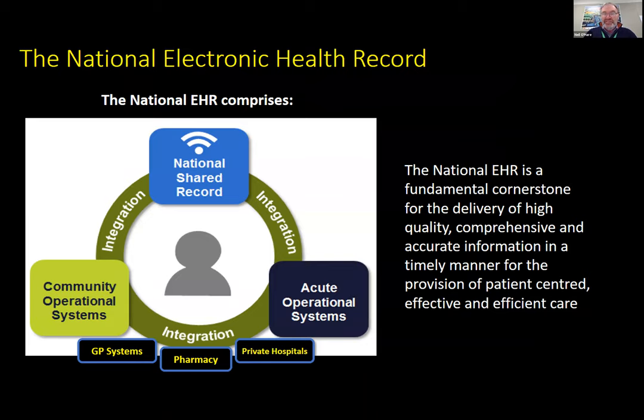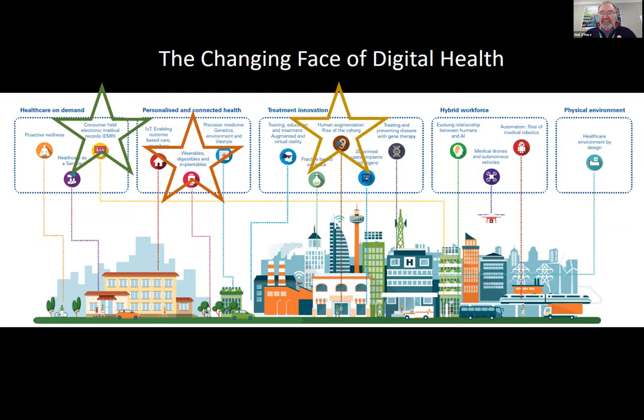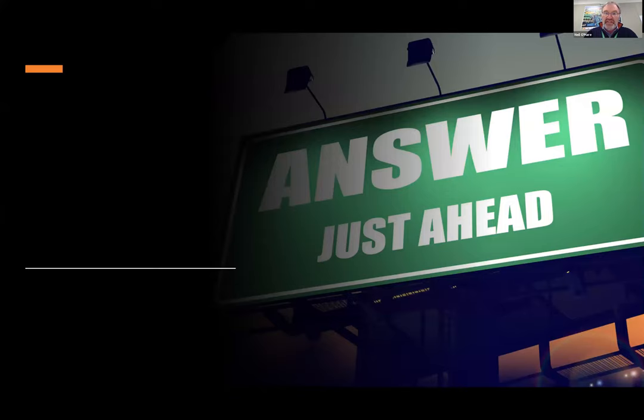We do talk about the electronic national health record and its various elements. What we're really trying to do is look at the changing face of digital health — areas where digital can really start to make an impact on how we deliver care. Right from a patient who's mobile, through their own home, through the work environment, into the hospital, tertiary and quaternary care, and all the way back down again.